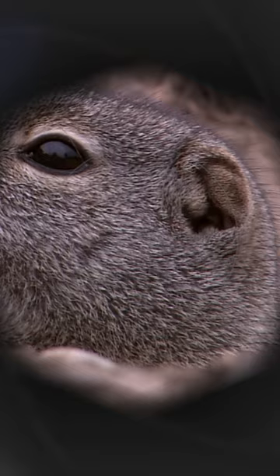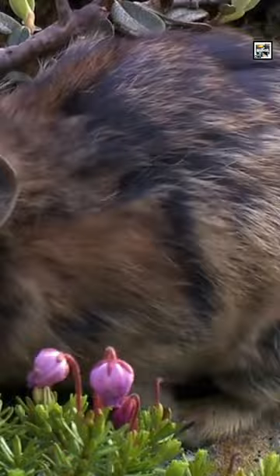They are the smallest type of animal in their order, but they have the longest tail in relation to their bodies, though it doesn't seem like it because it's hidden beneath thick fur.